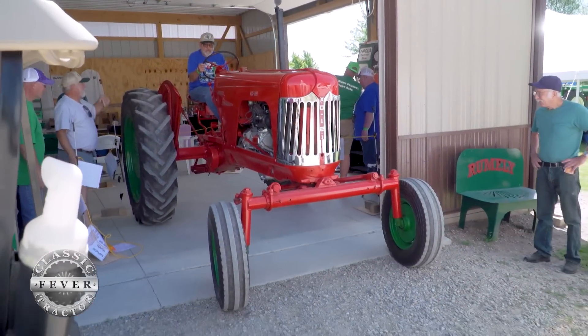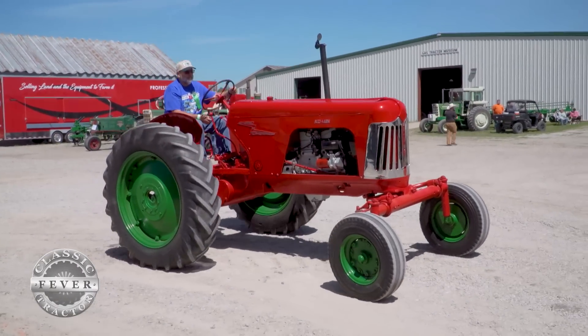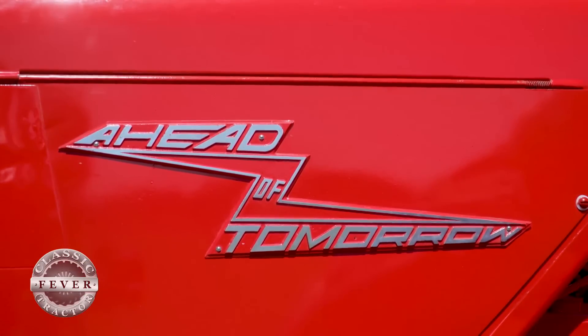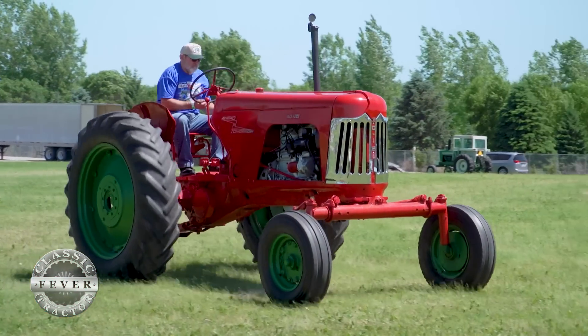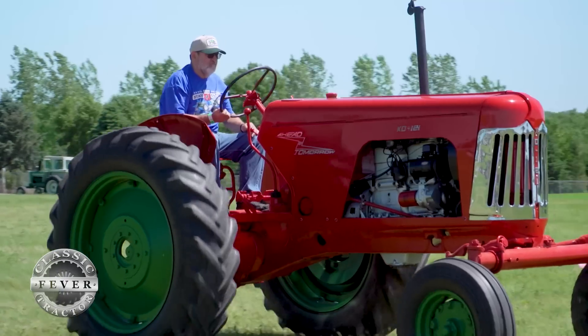Oliver really did innovate quite a bit over the years that the company built tractors. This one even has a badge that says 'Ahead of Tomorrow' on it. They just wanted to be ahead of everybody else in making the best tractor for the farmers.